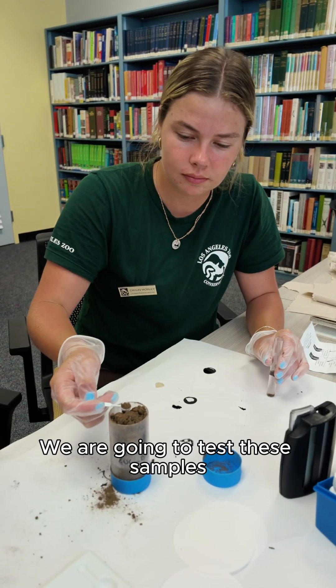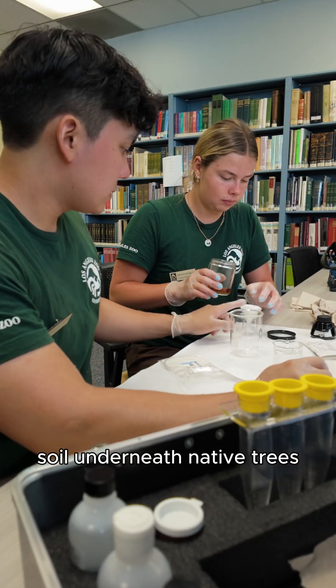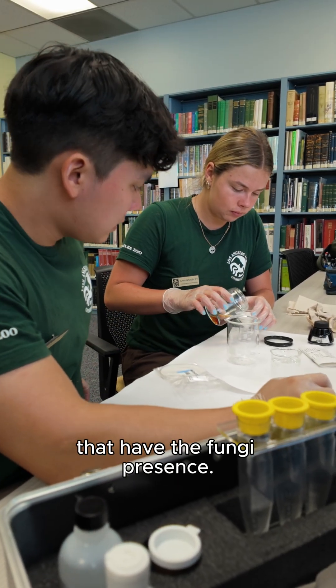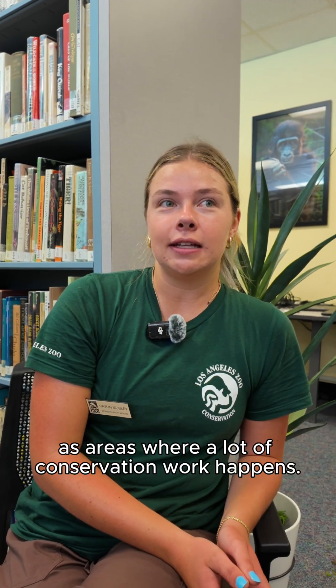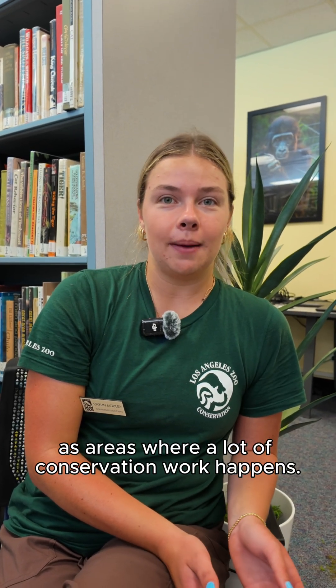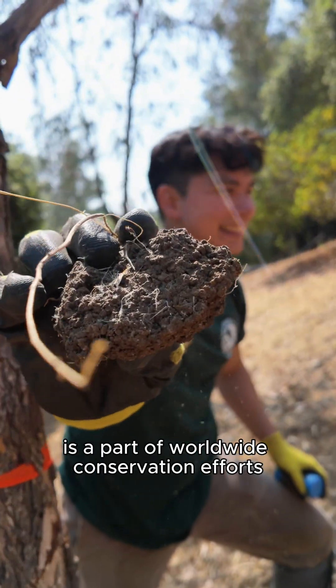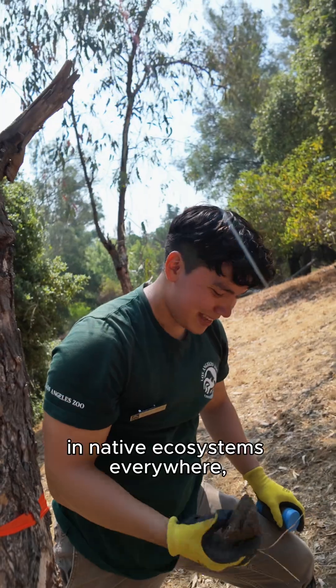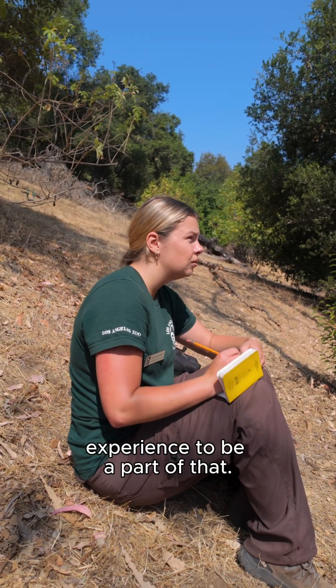We are going to test these samples in order to see how they differ from soil underneath native trees that have the fungi presence. People don't always think about zoos as areas where a lot of conservation work happens, however the LA Zoo is a part of worldwide conservation efforts in native ecosystems everywhere and it's been a really cool experience to be a part of that.